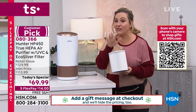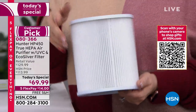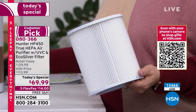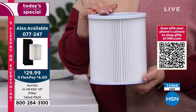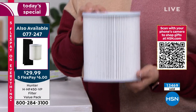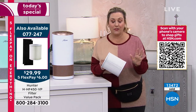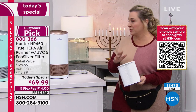Let me go through the colors one more time. The filter value pack — you get the filter and the charcoal that goes on the outside, both for $29.99. The item number for the filter is 077247. We do have them in stock for this presentation — we don't always have the filters available, so I want to make sure you know they're here right now. It's around 4:13 PM on the East Coast.